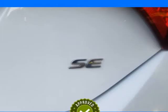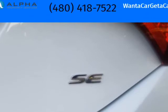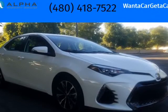Full Synthetic. New Oil Filter, New Wiper Blades. Extra Clean Inside and Out.